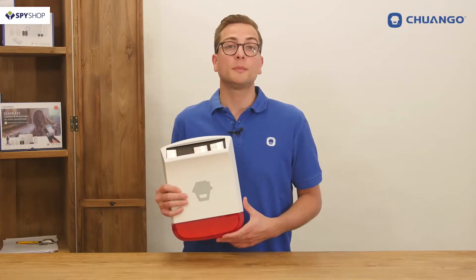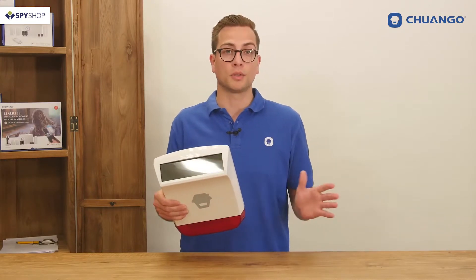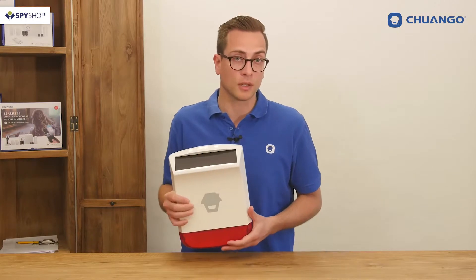Hello there, this is the Chango SPS260 solar-powered siren, which can be used with all Chango control panels, but also as a standalone alarm panel.